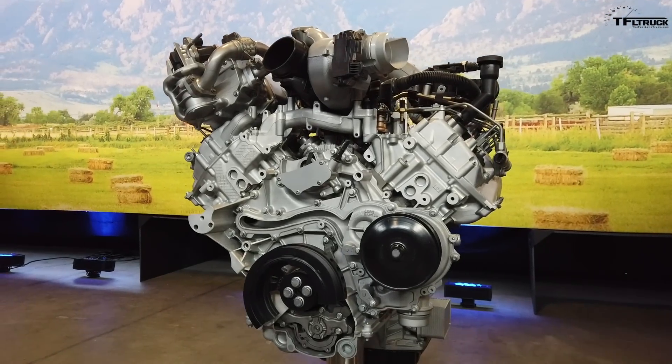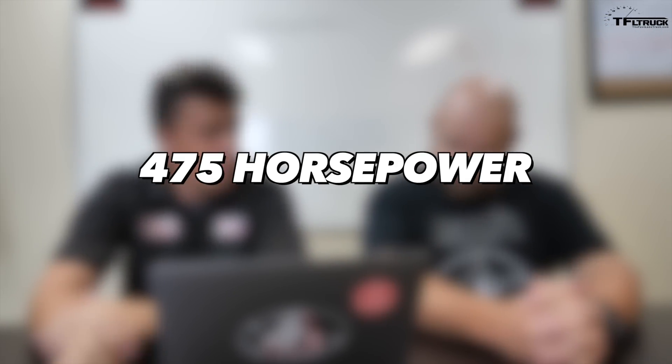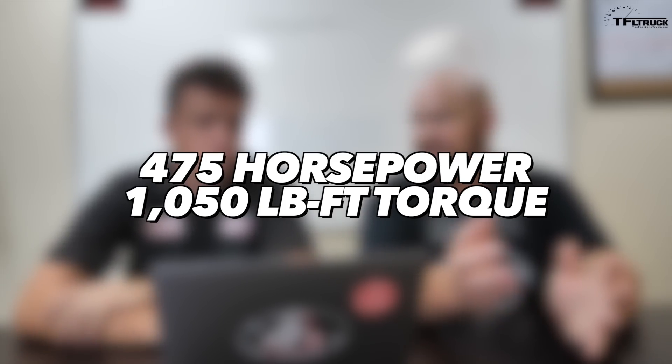Ford dropped some big numbers for 2020. This video has everything to do with a 6.7 liter Power Stroke. The numbers first, and then the main point of this video is how did Ford arrive here? They're rated at 475 horsepower and 1,050 pound-feet of torque. Those are both class-leading numbers. We're able to put together those numbers with the actual person in charge of engine development and give you the inside scoop.